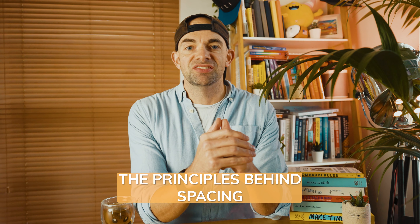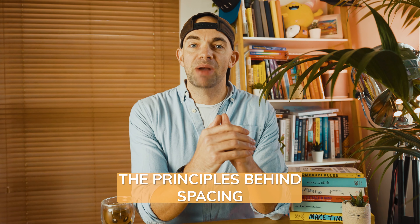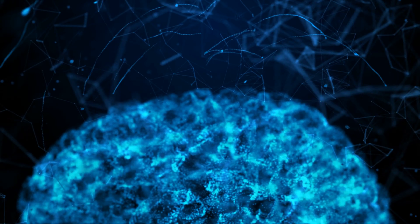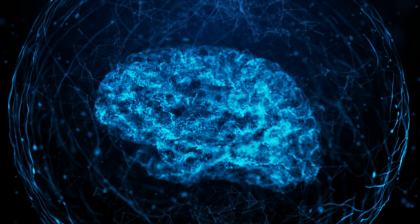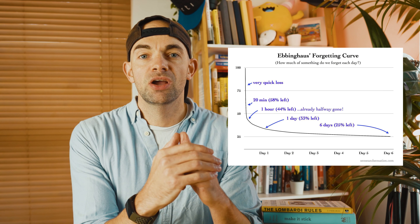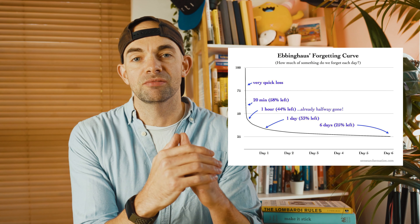Spaced repetition is an evidence-based study technique that's heavily backed up by science. Spacing is just coming back to information and retesting yourself on what you've learned after a set interval of time. Its application goes all the way back to the 1880s when German psychologist Hermann Ebbinghaus conducted a series of experiments into learning retention and discovered that our brains naturally forget things if we don't go back and review that information at set intervals.